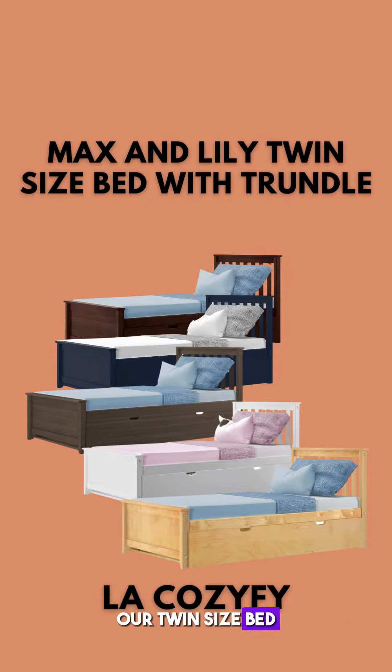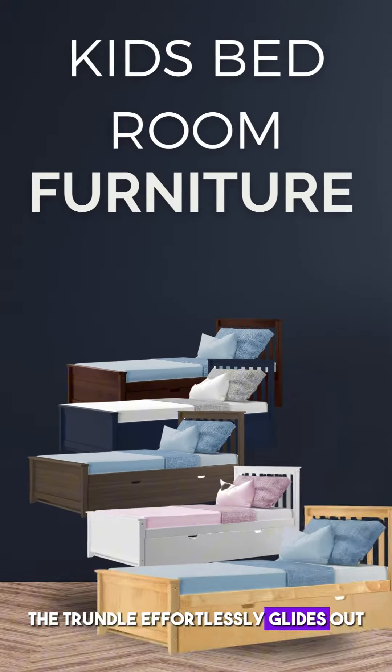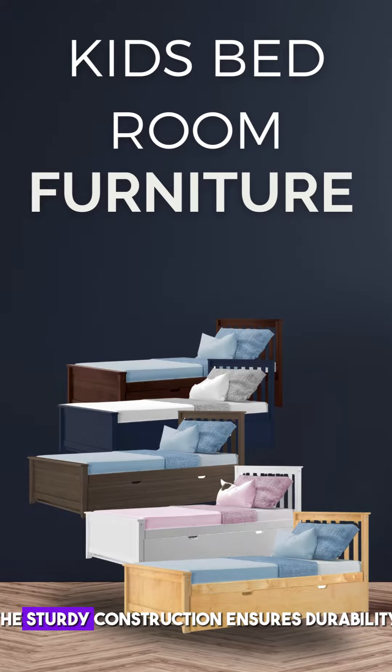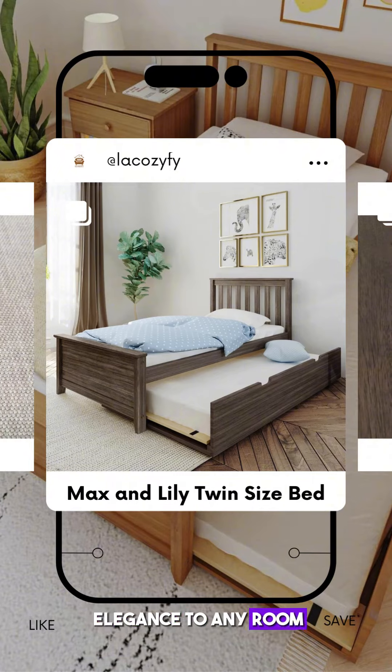Our twin-size bed with trundle is designed for maximum functionality. The trundle effortlessly glides out, providing an extra sleeping space for guests, sleepovers, or growing families. The sturdy construction ensures durability, while the stylish design adds a touch of elegance to any room.